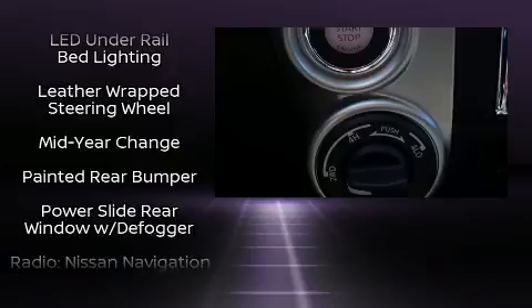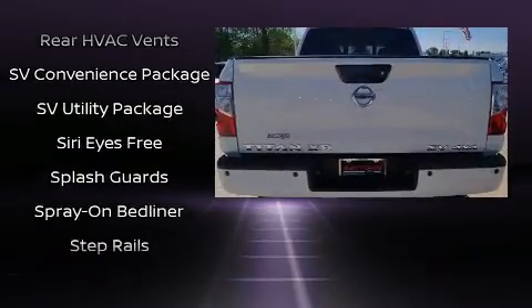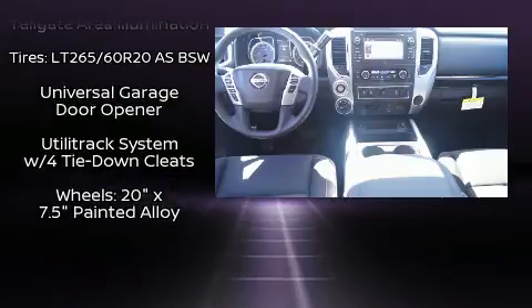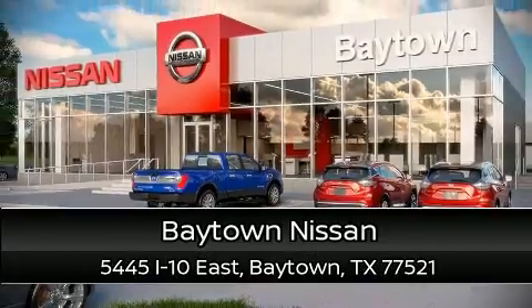Premium sound drives six speakers, providing you and your passengers a sensational audio experience. With side curtain airbags supplementing the rest of the safety network, you can be assured that you and your passengers will experience top-tier protection. Please don't hesitate to give us a call.